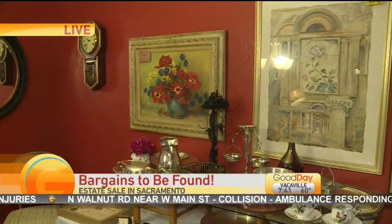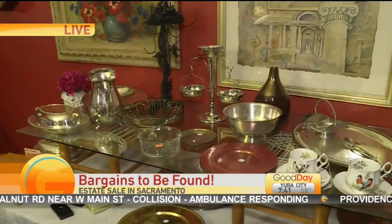We're in Sacramento where there's a houseful of bargains. Hi Brian, good morning. We're here at 2050 University Park Drive. This is the last day of our estate sale.